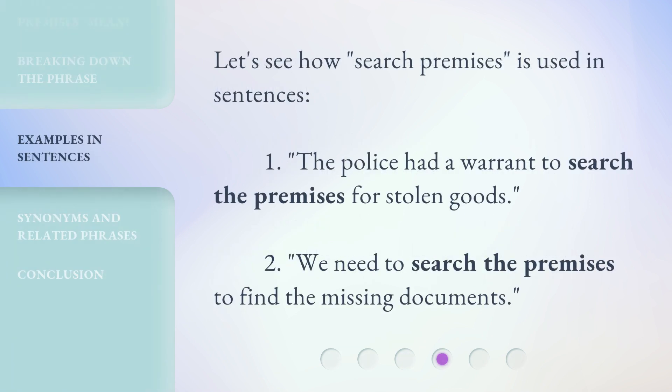Let's see how 'Search Premises' is used in sentences. 1. The police had a warrant to search the premises for stolen goods. 2. We need to search the premises to find the missing documents.